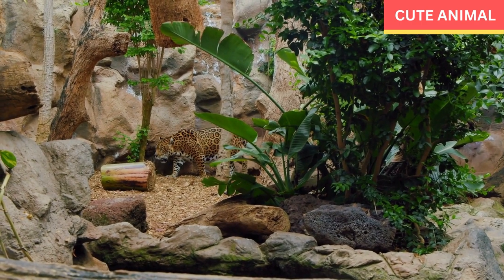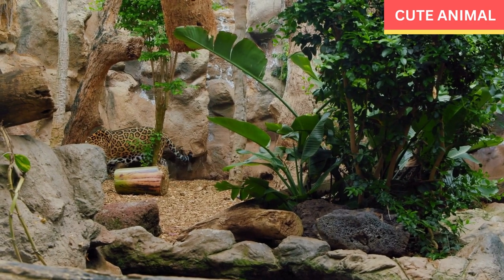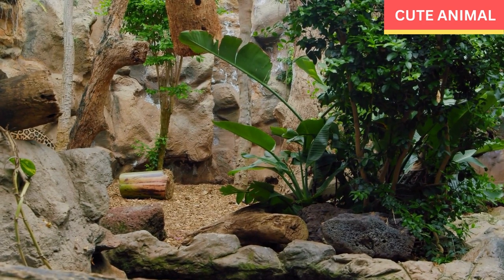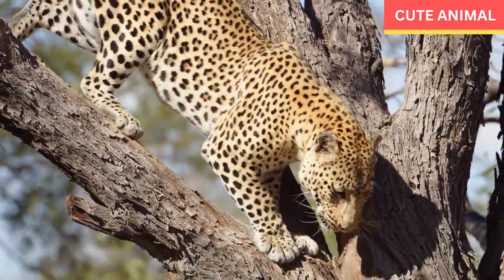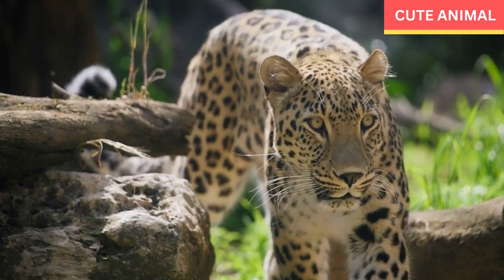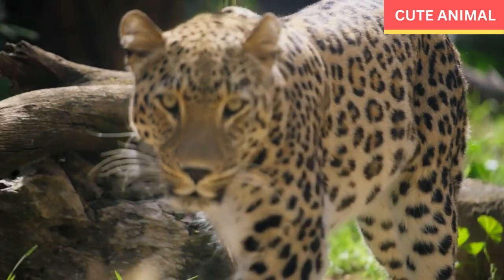Excellent swimmers: leopards are proficient swimmers and are not averse to crossing rivers or swimming across bodies of water when necessary. Wide-ranging territories: male leopards typically have larger home ranges compared to females, spanning several square miles, which they mark and defend against other males.